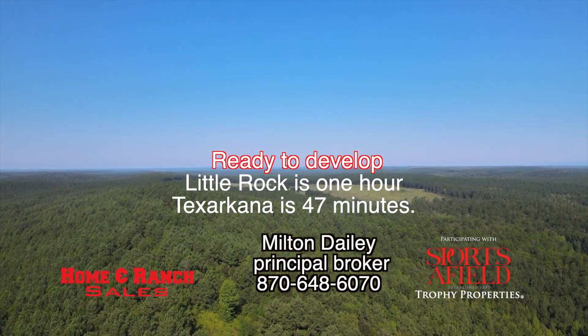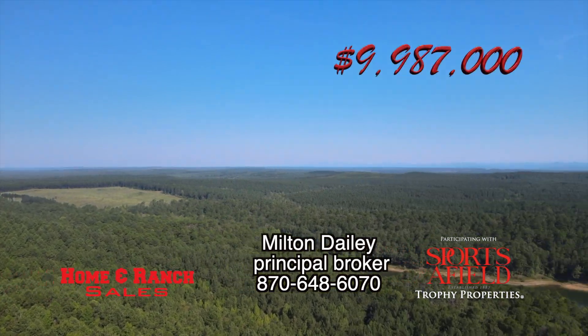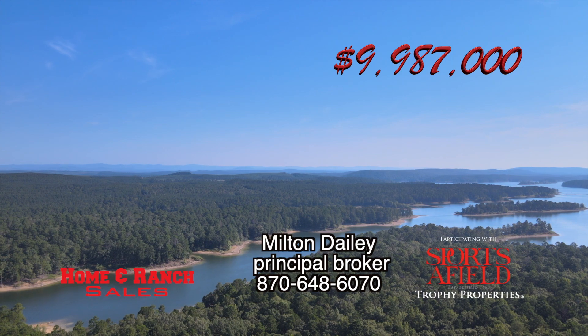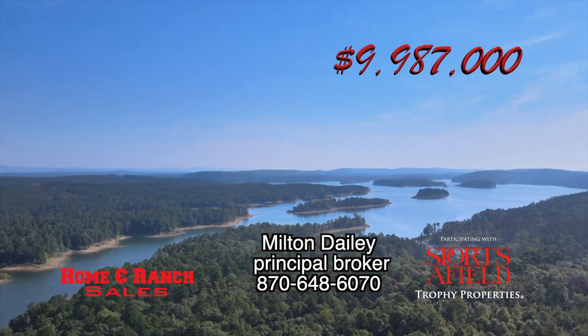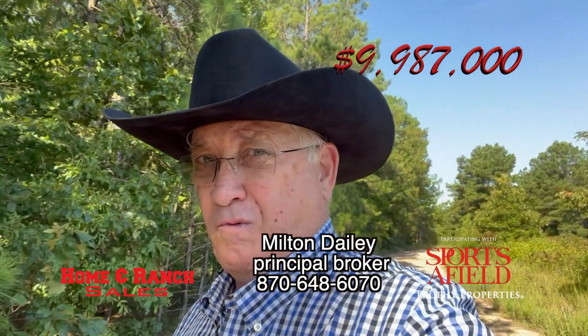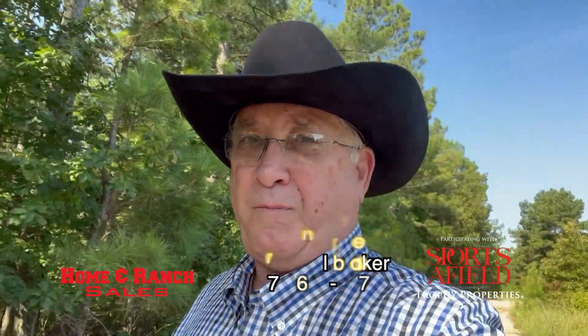You're about one hour from Little Rock and 47 minutes to Texarkana. If you're looking for a totally unique property that's sitting high on a mountain on the west side of Lake Greeson, folks, I've got it. Give me a call for a private showing.